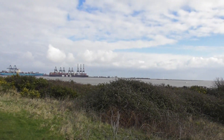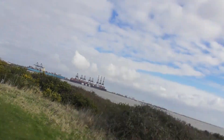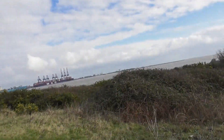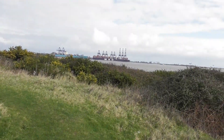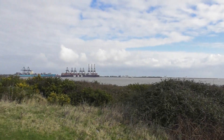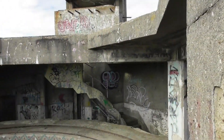Welcome to Harwich fortifications on the side of the river. That's Felixstowe over there, what you're looking at at the moment. This is what Harwich has to offer.